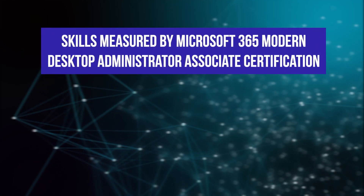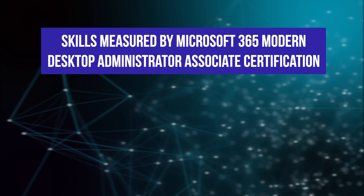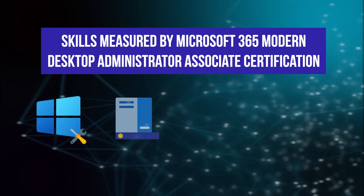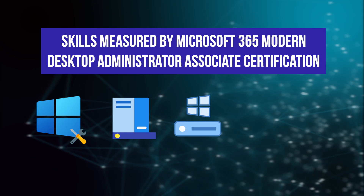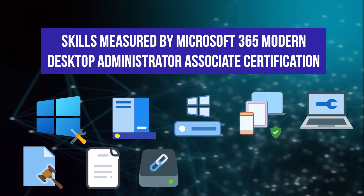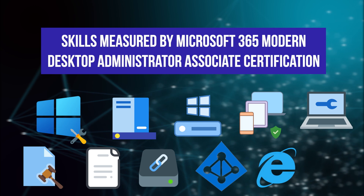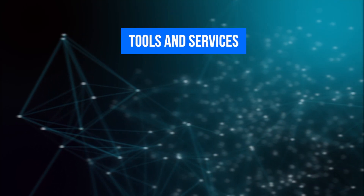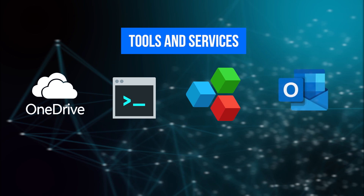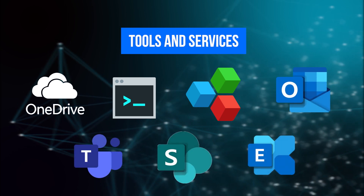Let's look at the skills measured by the Microsoft 365 Modern Desktop Administrator Associate certification. It measures skills related to Microsoft Windows tools, systems and apps, deployment of Windows, device security, Windows maintenance, policies, implementation of policies, event logs, file systems, Azure AD, Internet Explorer, and installation. Specific tools and services you will learn include OneDrive, the command line interface, Office Suite, Outlook, Teams, SharePoint, and Exchange.